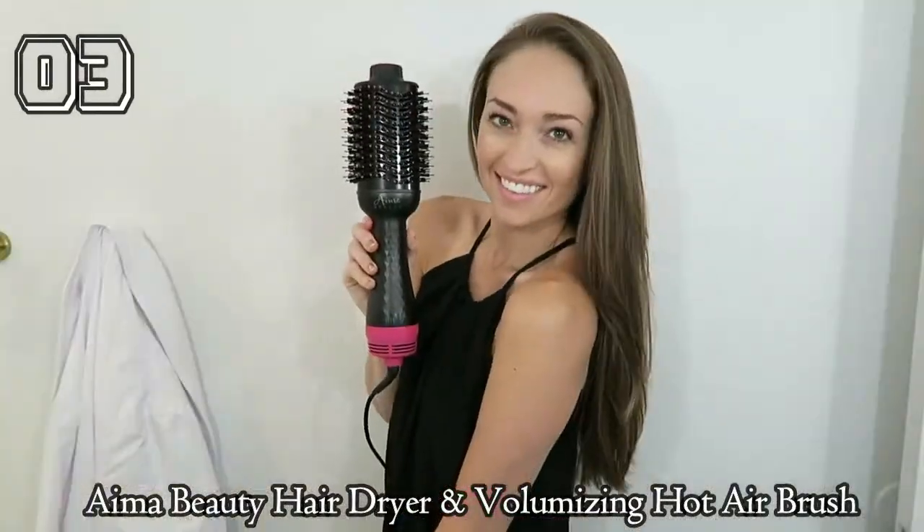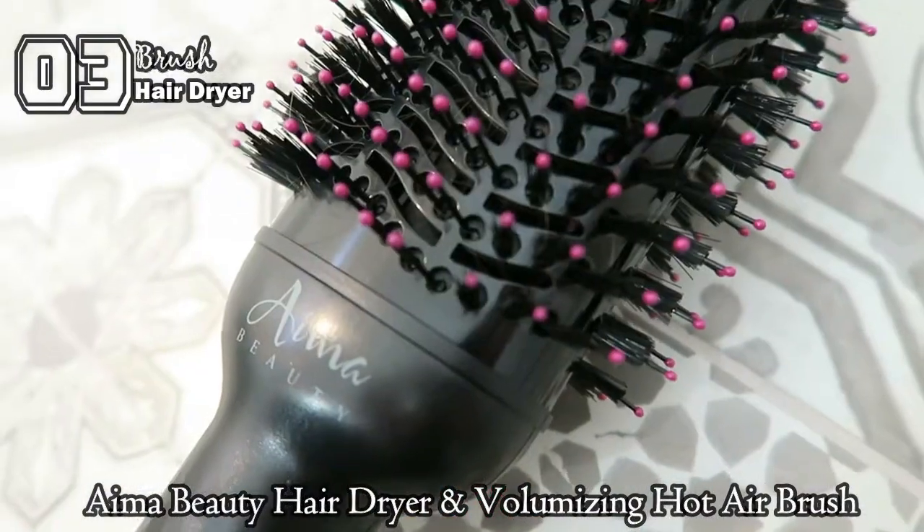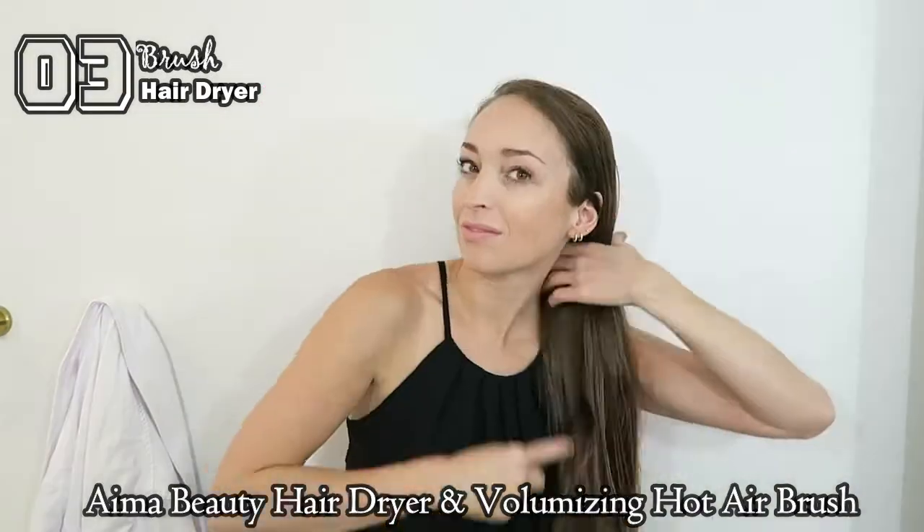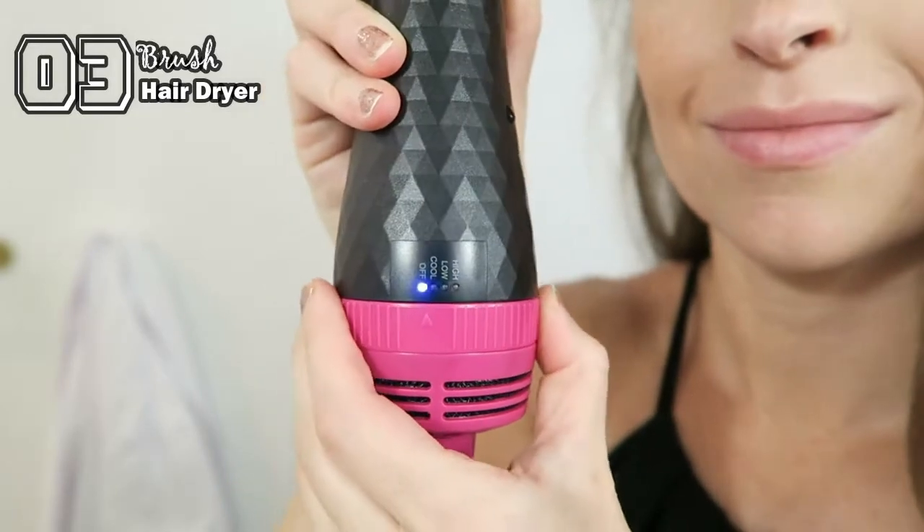Looking for a one-step, salon-worthy blowout? Aima Beauty have got you covered. First, towel-dry your hair and then comb through. Then, turn it on to your desired level.